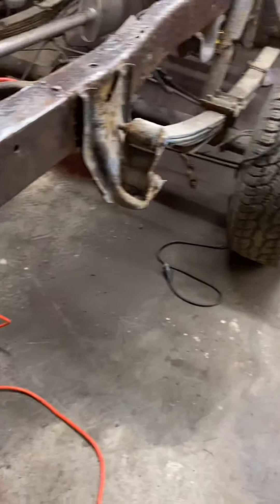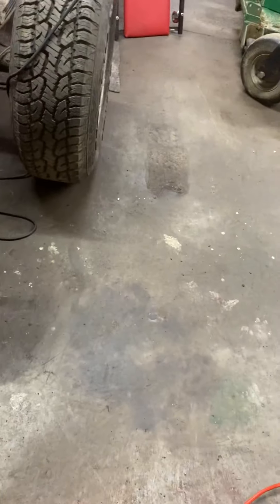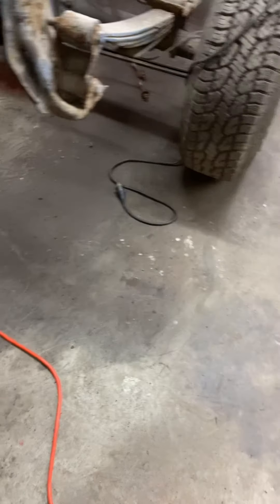Hey guys, today is October the 7th, 2021. This is the square body update, part four.